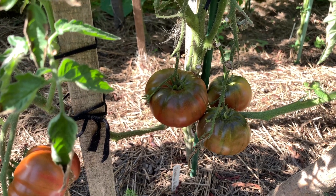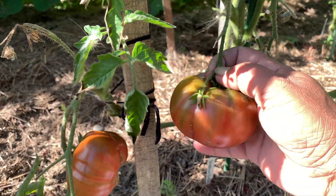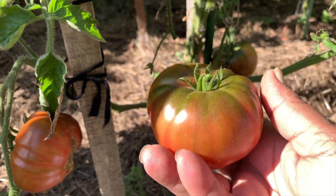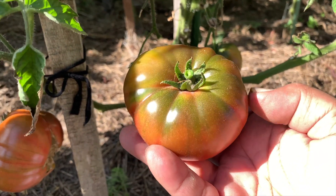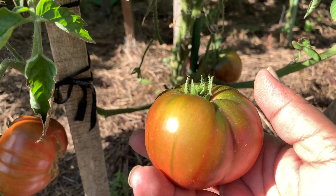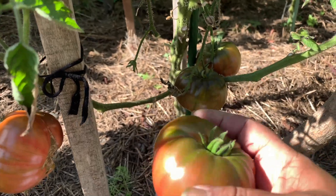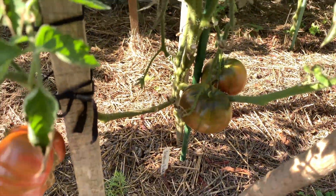The similar thing about heirloom tomatoes is they pretty much look alike with the color convention. Look at this — as I said in the last video, this reminds me of chocolate stripe. That is brandywine black, an amazing and supreme variety. This year I'm growing brandywine pink, black, yellow, and purple. I'm harvesting the brandywine black a little early because I wanted to complete the color palette. That's brandywine black done.